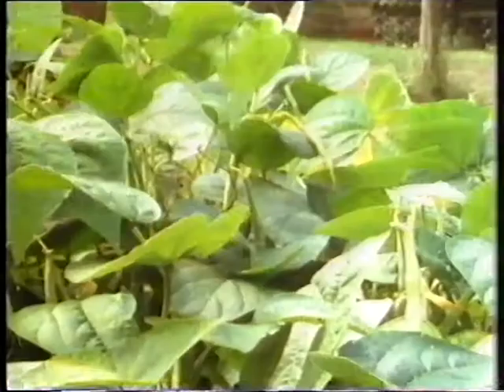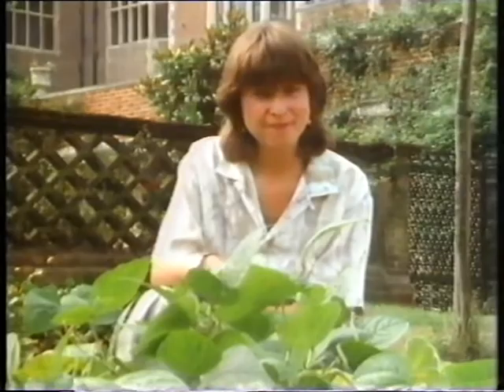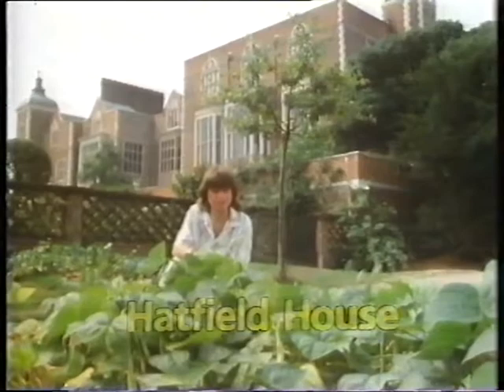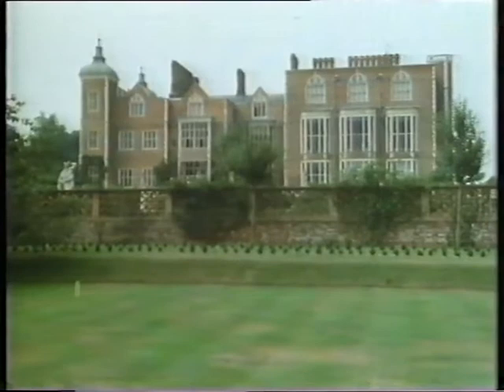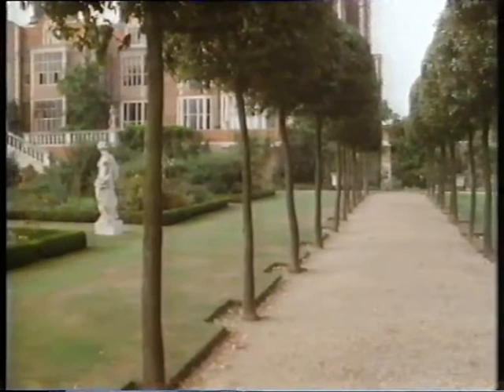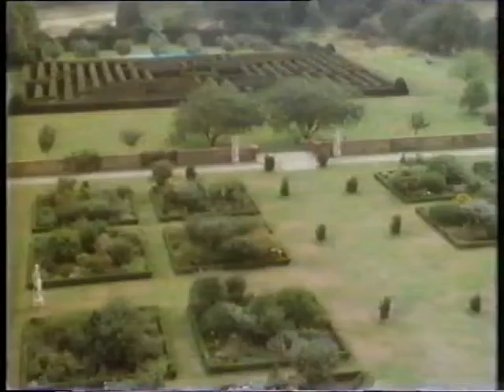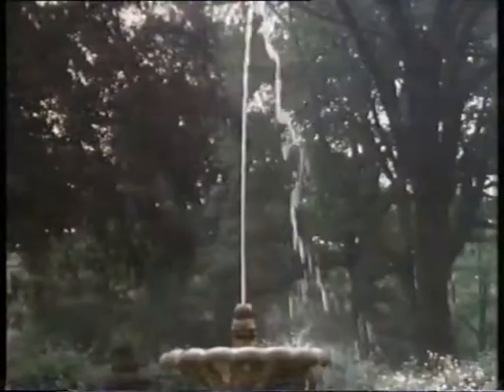An ordinary vegetable patch — could be in a back garden anywhere, really. Well, not quite. With all the people who live and work in Hatfield House, you need all the food you can grow. Hatfield House is a magnificent building, nearly 400 years old, and it has a splendid garden to match. Flowers, and trees, and lawns — the things you'd find in most gardens, but on a much grander scale.